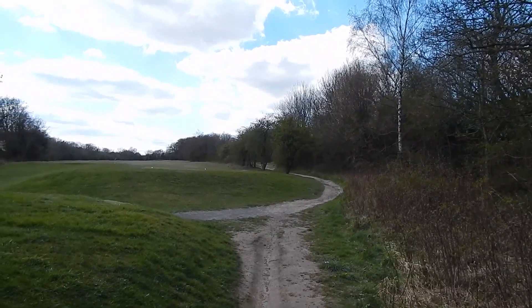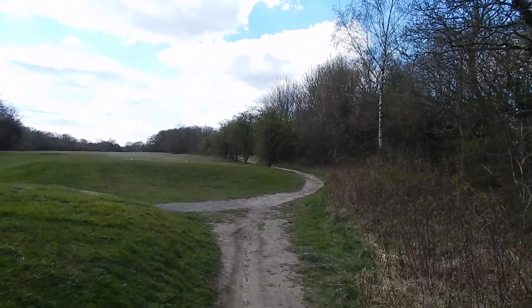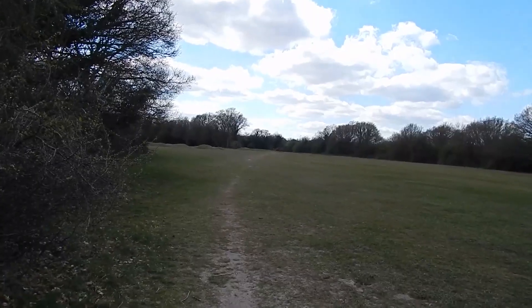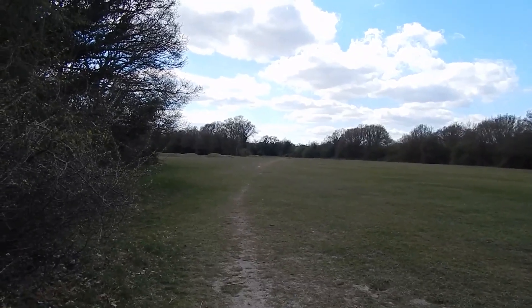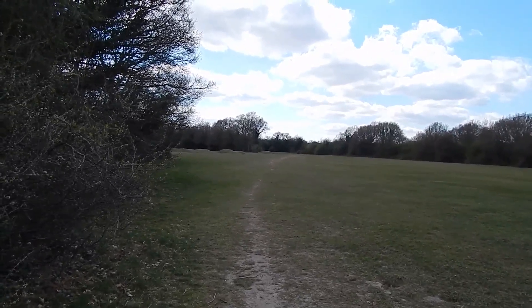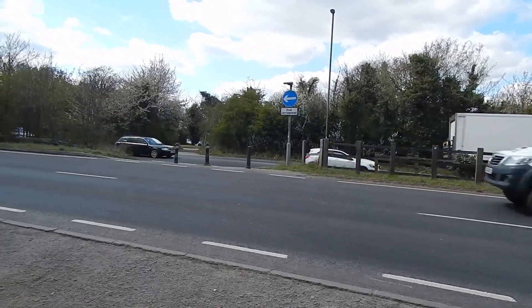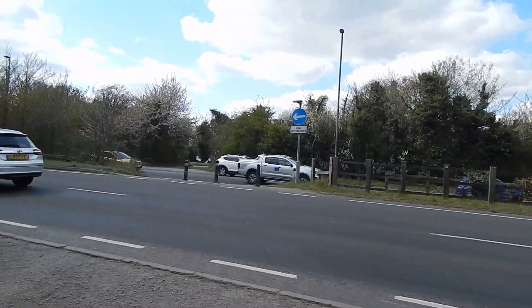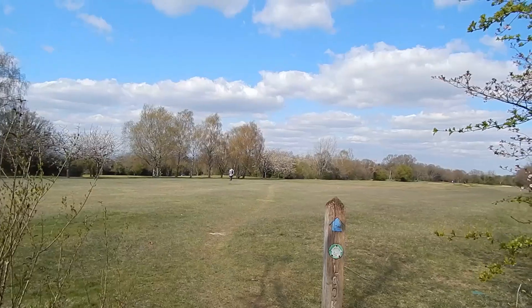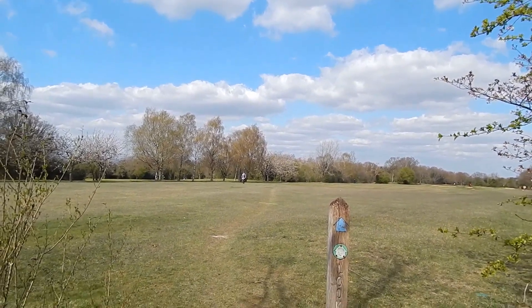Next we have to cross Banstead Downs Golf Course - the path does look clear. Continuing across the golf course, the path is very clear. We now have the delights of crossing the A217 main road. The golf course continues on the other side of the main road.